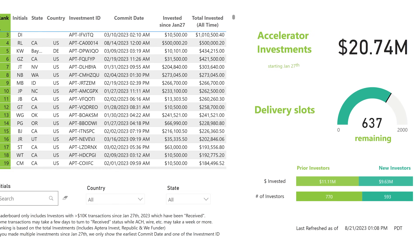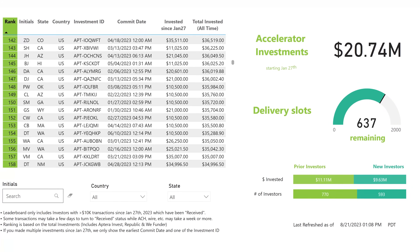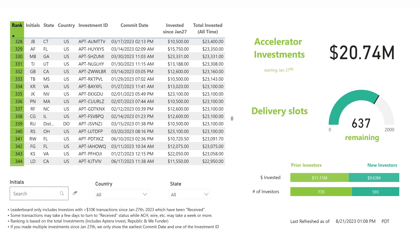Thanks to your support, we've had tremendous progress with our accelerator program. We've raised over 20 million dollars with this effort, and it'll be great to see it fill up through the next coming months.